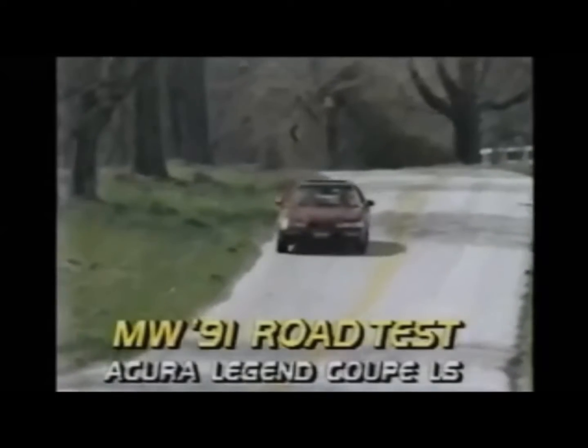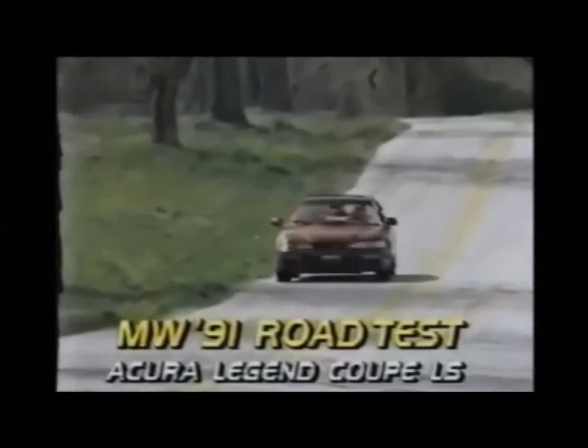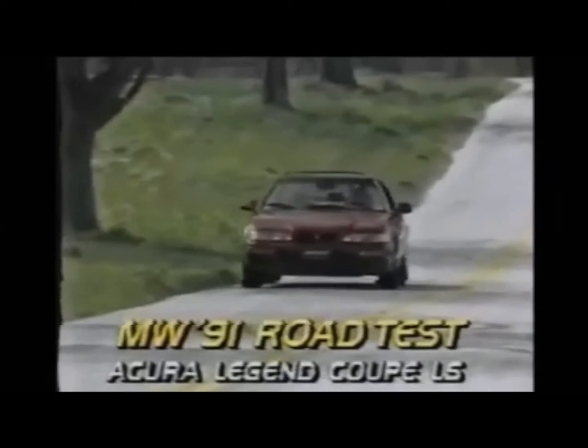Four years after its introduction in 1987, the Acura Legend Coupe still has a firm hold on the sports luxury coupe market segment. The competition is fierce from formidable opponents such as Lexus, BMW, Mercedes, and others.